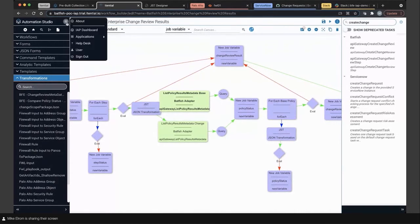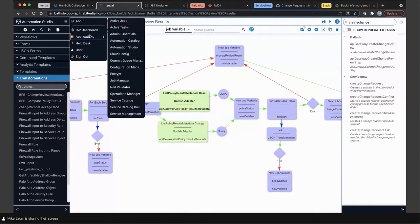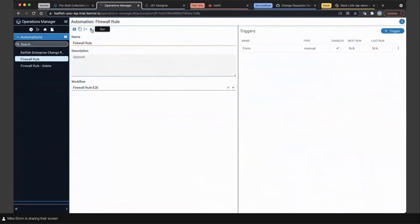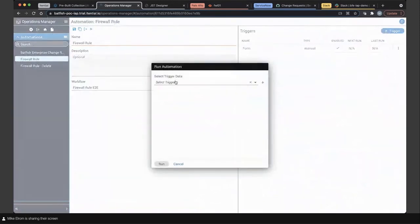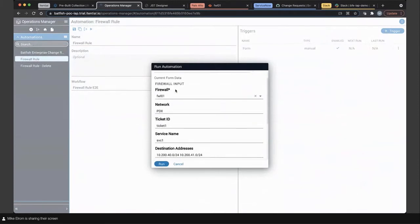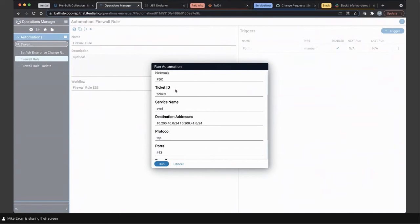I'm going to hop into our use case demonstration for the firewall policy change. I'll pop back over to Operations Manager and select our firewall rule, choosing the manual trigger we set up. As a reminder, this could be a northbound API, an event you're listening to, or a number of other ways to schedule these automations. For today's demonstration, we're going to do a manual form. We've got this pre-populated with some values for our test case.